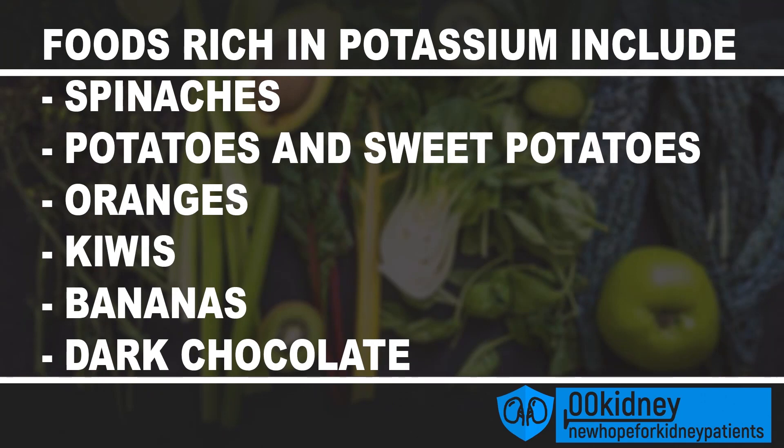A lot of people eat too much sodium and too little potassium. This is very common since healthy foods are rich in potassium, while junk foods and processed foods are full of salt and sodium. So if you have low levels of potassium, very healthy foods rich in potassium that you can add to your diet include spinach, potatoes and sweet potatoes, oranges, kiwis, bananas, and dark chocolate.